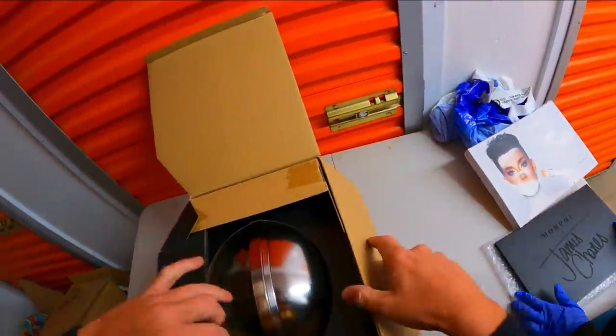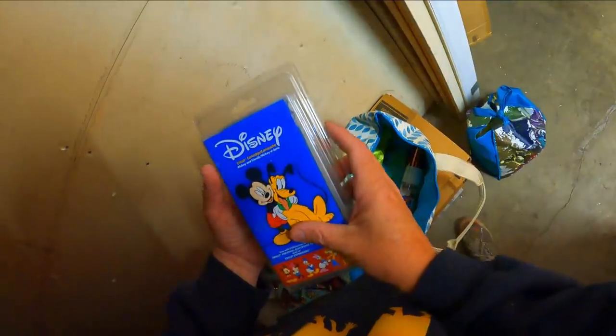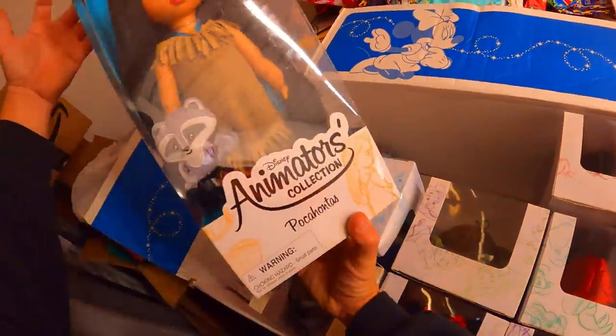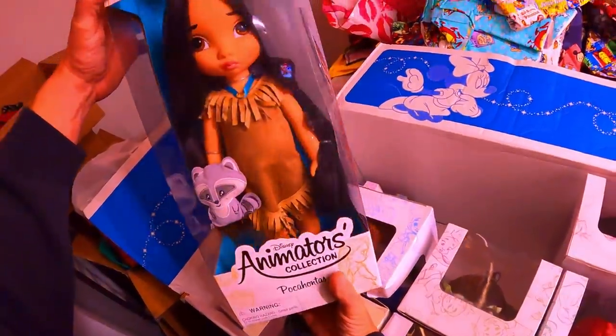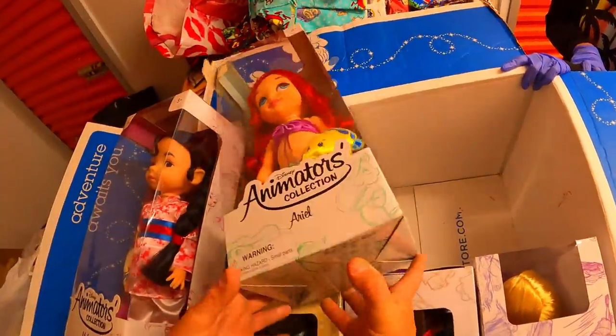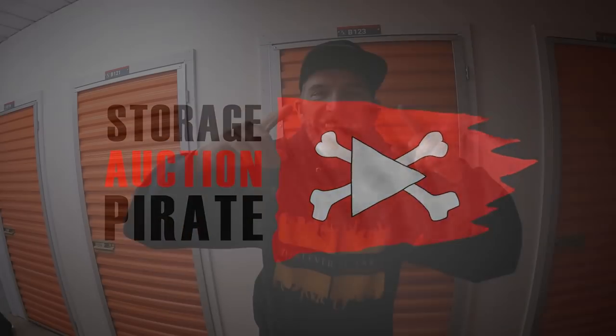Look at this - that's pretty tight. What is this? Oh, I'm dibsing this! Oh, Super Mario Bros! This is getting good. Oh, Pocahontas, Snow White. Oh look at that - Ariel! This unit is virtually priceless, ladies and gentlemen.